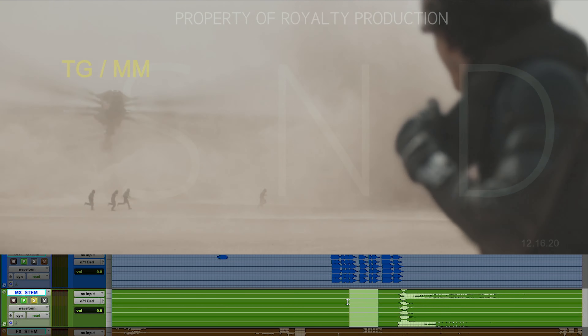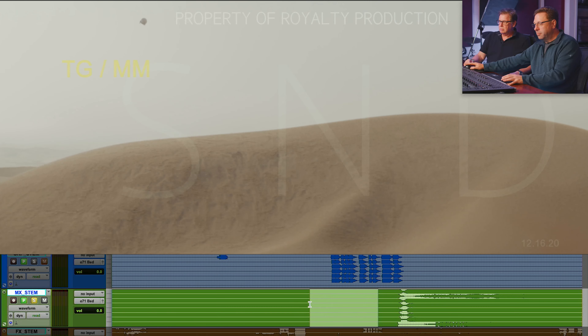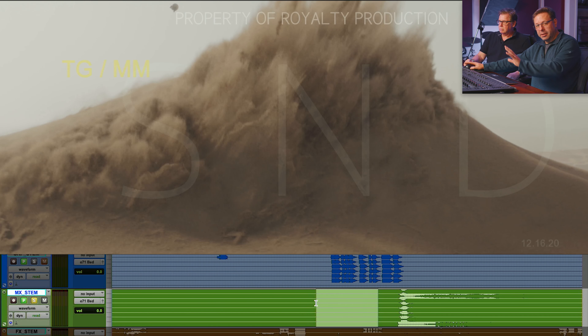That was me yanking the score big time, because that was not Alan — that big ham-fisted move was mine. I did it on purpose because that big cloud comes over and envelops Paul, and I yank the score down. What it does is pulls the rug out from you — as an audience member you're like, 'What happened?' And then you're stuck inside Paul's head for a moment. Before that, when the worm comes out, I purposely let the sound effects do the big burst right there, then pull the score out of that and let it grow big time after.